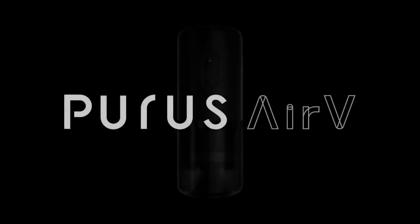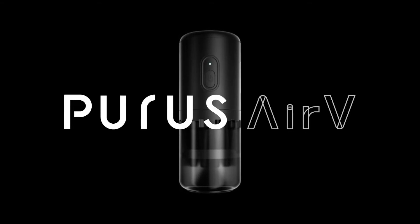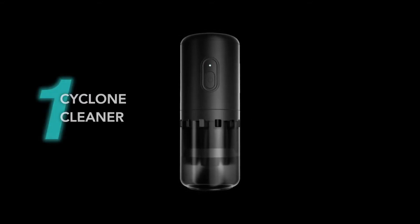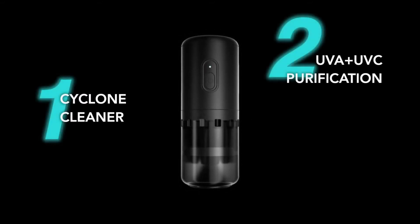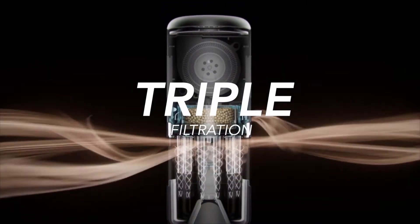Extreme times require extreme methods. Introducing PURES AIR-V, a perfect combination of cyclone cleaning, UVC sterilizing and a molecule sieve, offering you triple filtration.